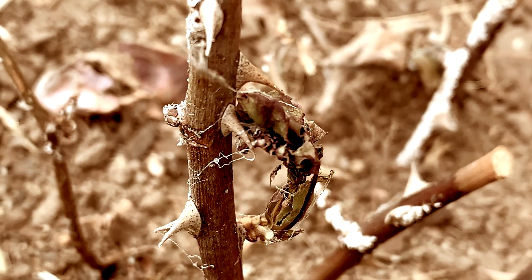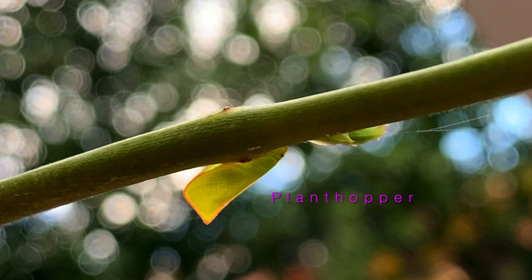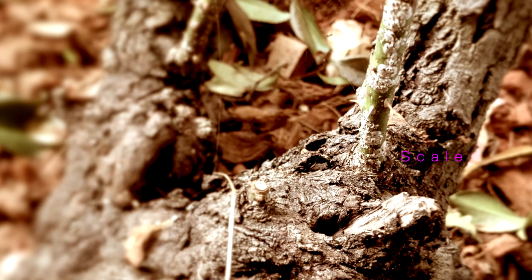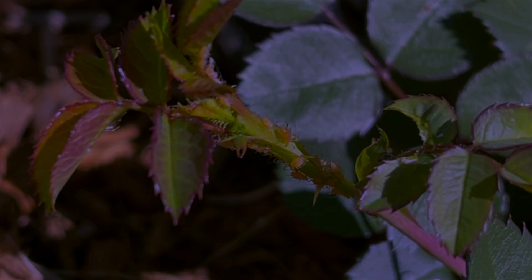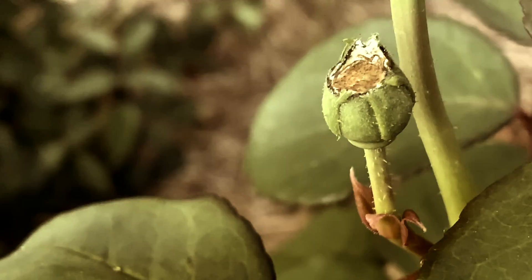It sometimes seems like roses have got their own encyclopedic library of all the different diseases and blights and canker and borers and suckers, fungus, catastrophic collapse... Everyone loves the rose, it seems.